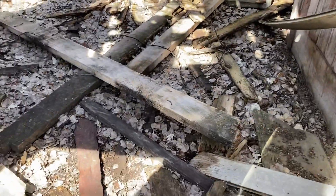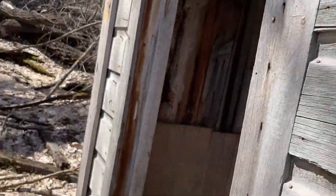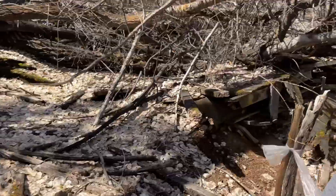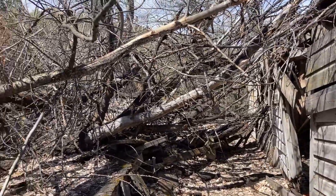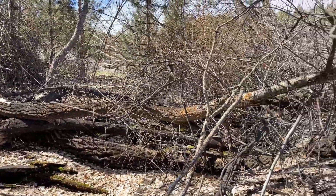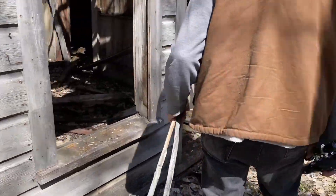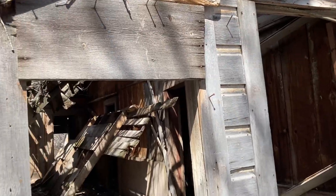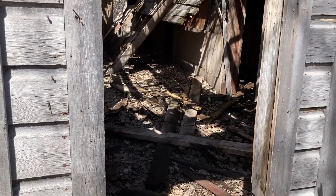It's got a dirt floor. And it looks like there's something metal on the other side. This must have been like their woodshed or something. I think you could really do some cool paneling in your bathroom with this stuff.